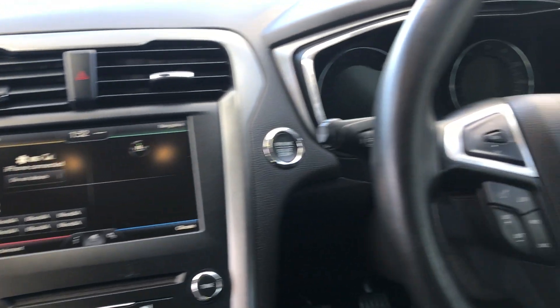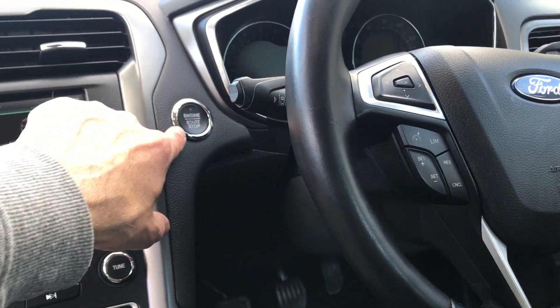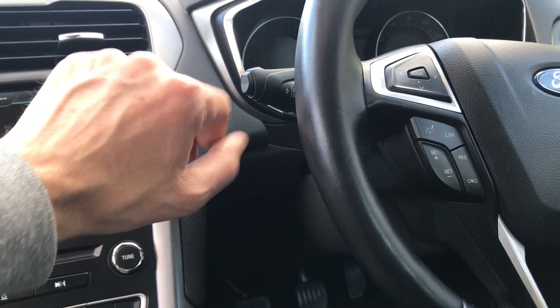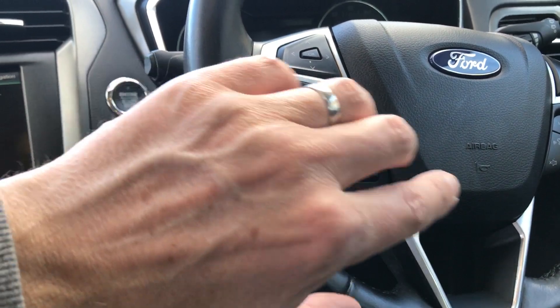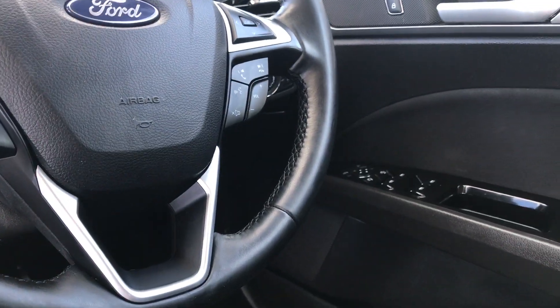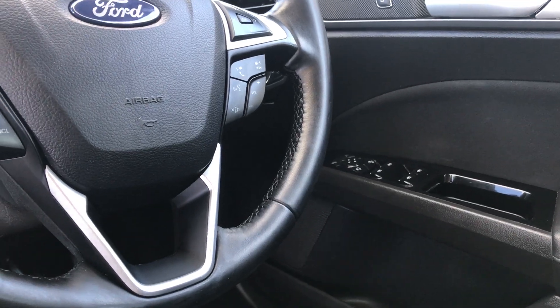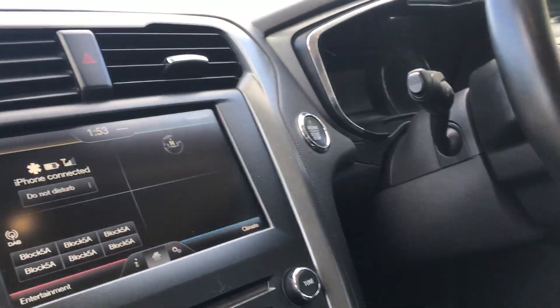Moving to the steering wheel - multifunction controls, start/stop button so it's keyless go, trip computer, cruise control, telephone controls, and window and mirror controls on the other side. So it's very, very well specced, obviously being a Titanium 2-litre TDI.